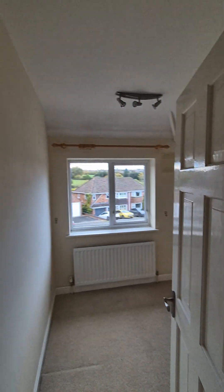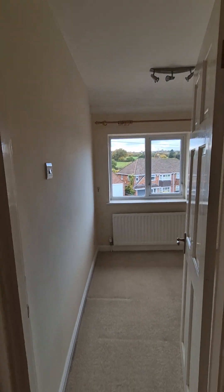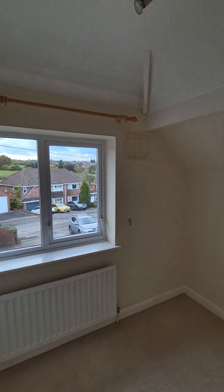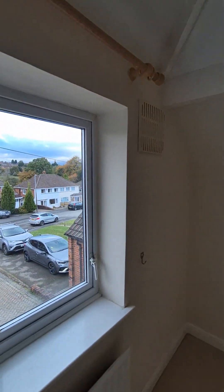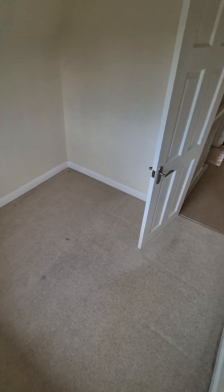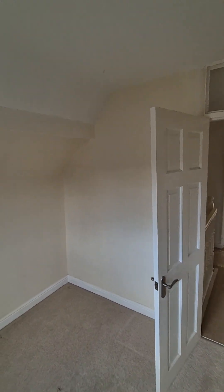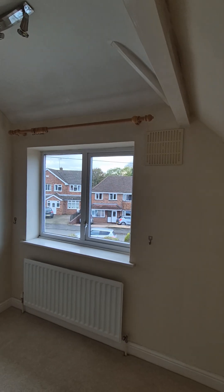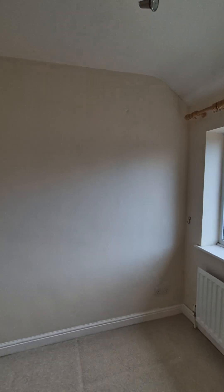We've then got bedroom three — just a really good size for a third bedroom. To give you an idea on the size, you can still comfortably fit a single bed in here. Perhaps have it as an office, or a walk-in wardrobe perhaps. Plenty of space in here.